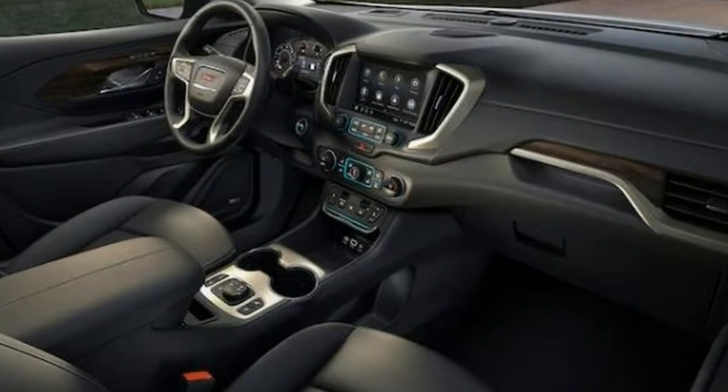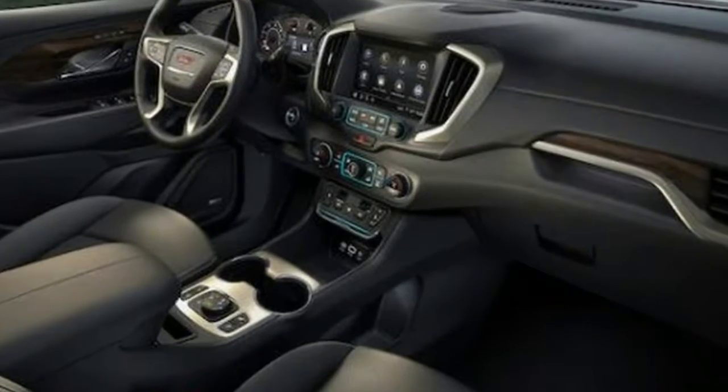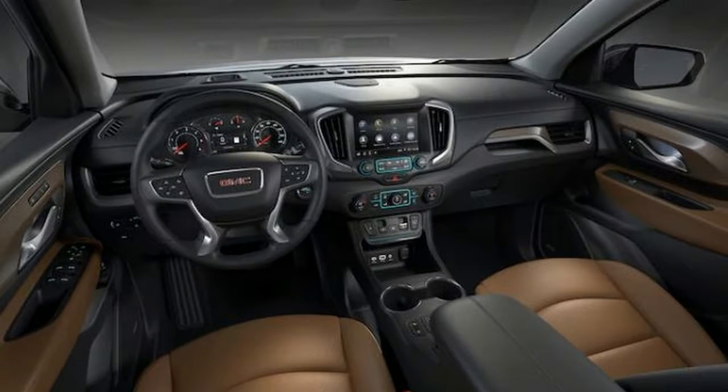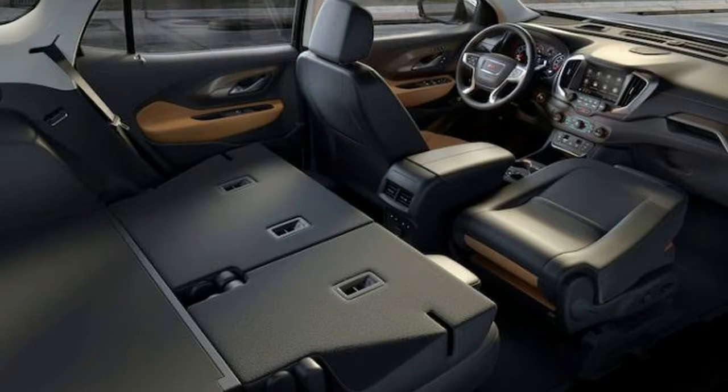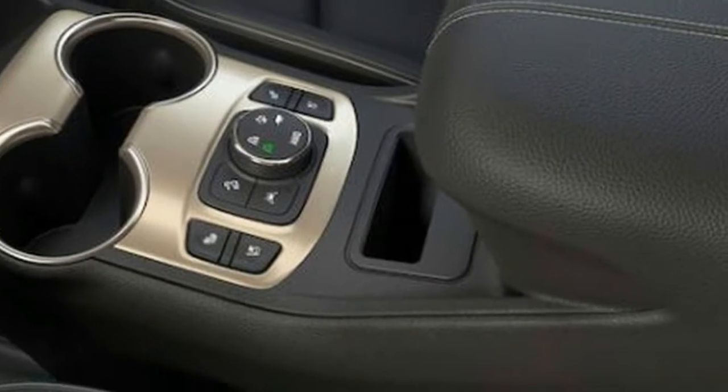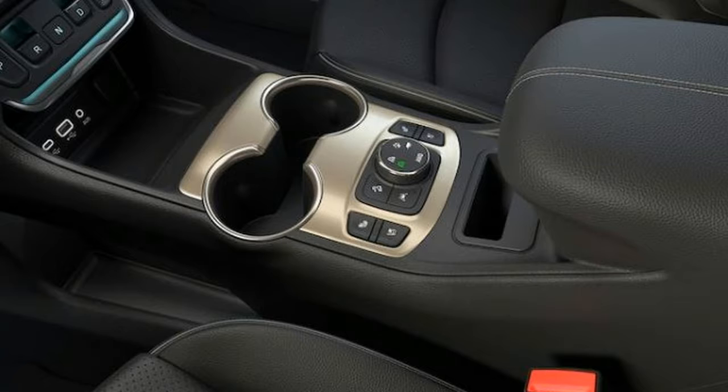The range-topper delivers a somewhat firm ride. Driving through the city streets of Pittsburgh, Pennsylvania, we could feel nearly every depression in the roads. Fortunately, the Terrain excels at keeping out wind noise, though road noise sometimes crept through to the cabin. The new nine-speed transmission did its job well, staying out of the way and delivering all that power smoothly.